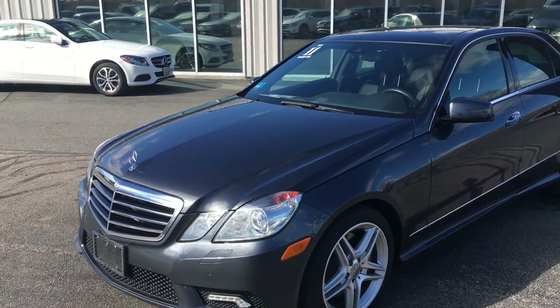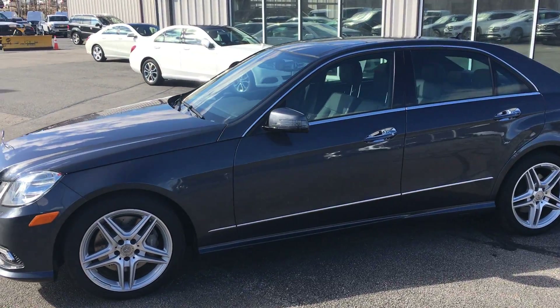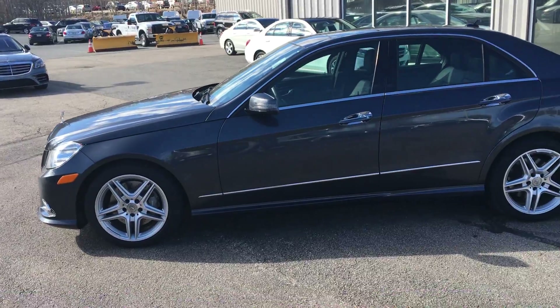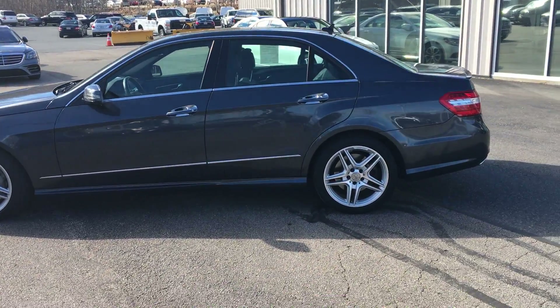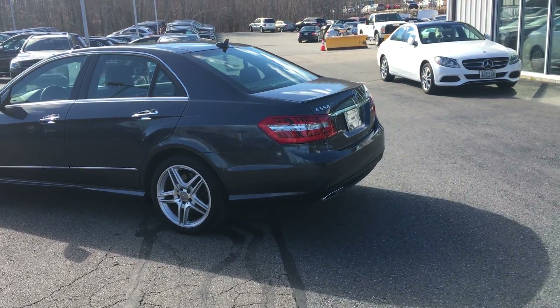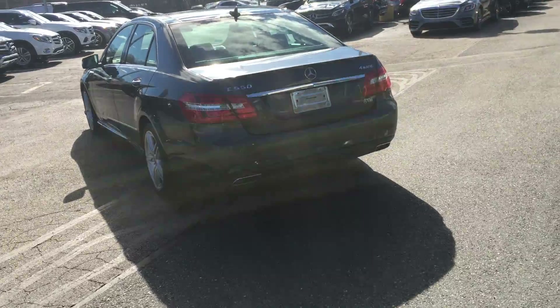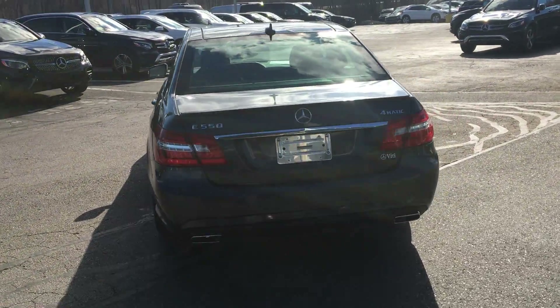This one is so well equipped with the Premium 2 package, Keyless Go, Burmester surround sound system, heated front seats, rear view camera, lighting package, command with navigation, the 321 Sport package, panoramic sunroof, illuminated door sills, Parktronic, drive dynamic, and those 18-inch AMG 5-spoke wheels.